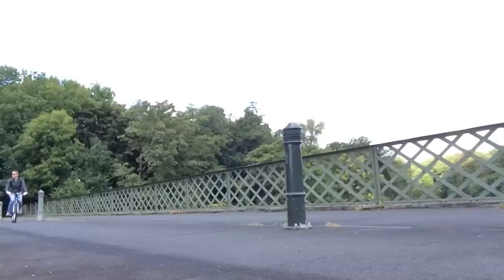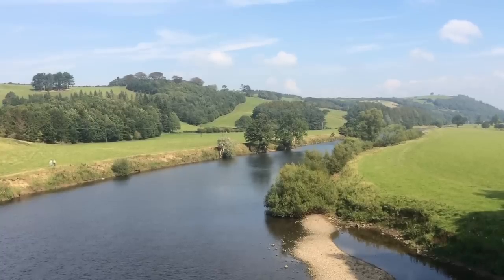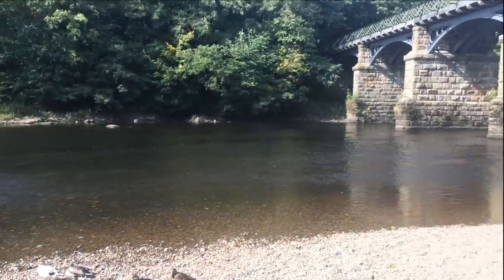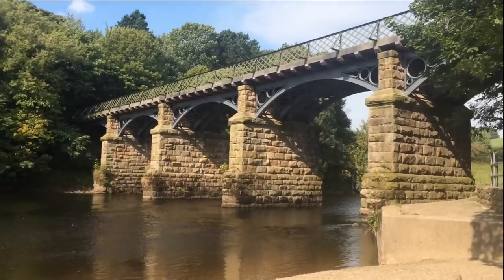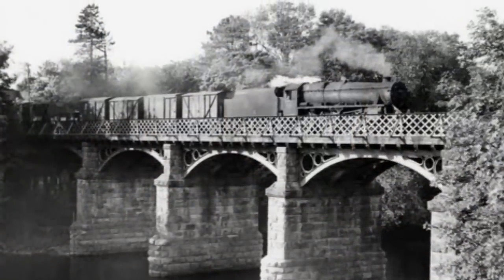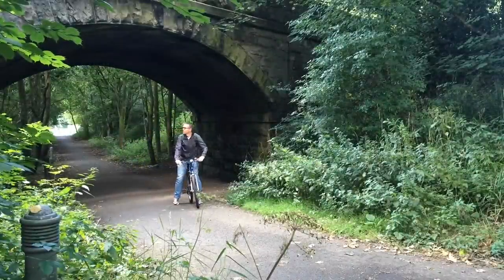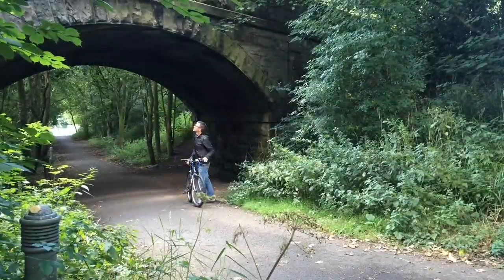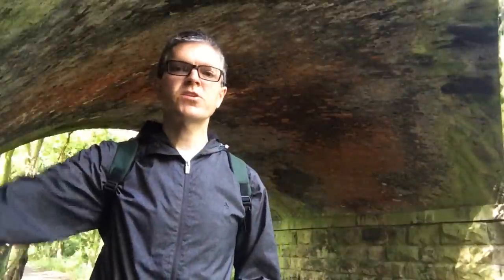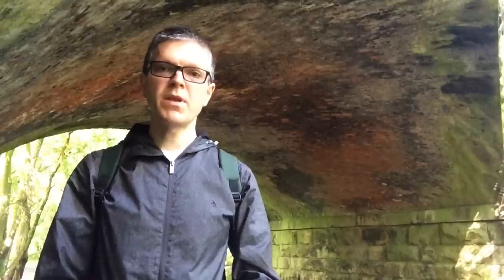As we go deeper into the Lune Valley, the railway crosses the river twice on impressive viaducts at the beauty spot, the Crook o' Lune. We're here at the Crook o' Lune, and we've stopped underneath this old railway bridge — nice solid stone construction, but lined with brick across the vault of the bridge, and blackened with the soot of many, many trains.